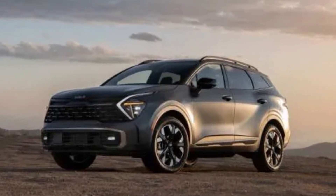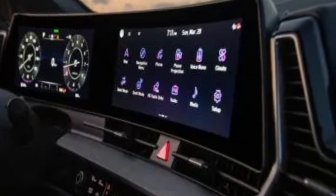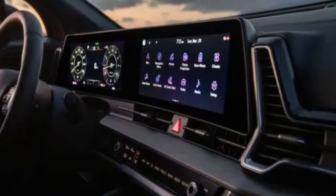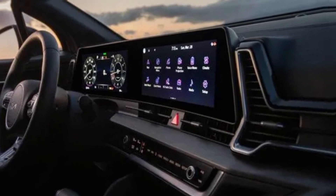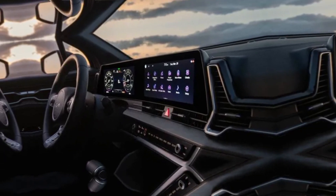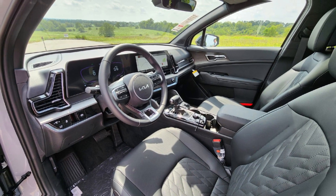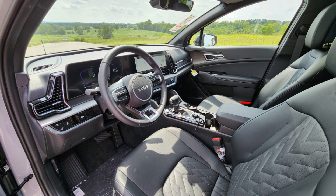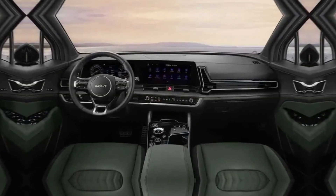The Sportage is also surprisingly practical. The spacious interior comfortably seats five adults, and the cargo area is generous enough for all your weekend getaway gear. And if you're looking for something a little more rugged, the X-Line trim adds some off-road inspired features like tougher bumpers and cladding.